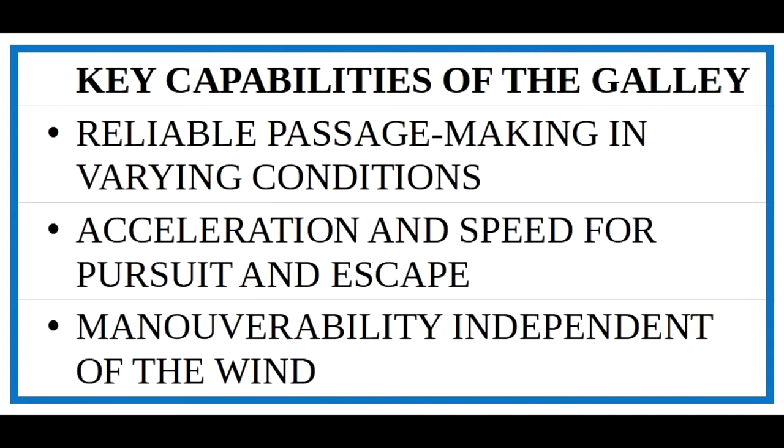So now we have the key capabilities of the galley. Naval ships especially need to get from A to B fast and reliably. High speed allows attack, escape and pursuit, and oar power gives the galley great tactical manoeuvrability independent of the wind. These characteristics could be useful in any vessel on any mission, but especially for a warship these characteristics are key. And if we add a weapon system, then we've got not just a galley but a war galley.